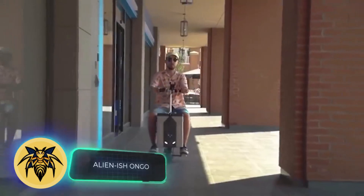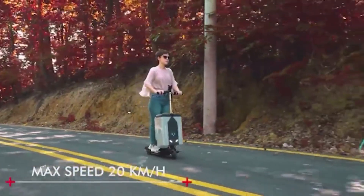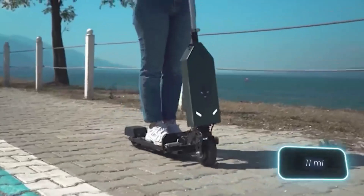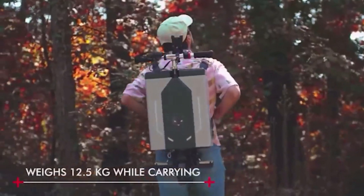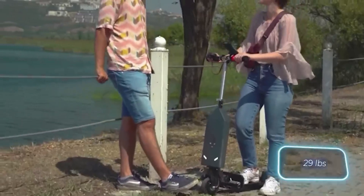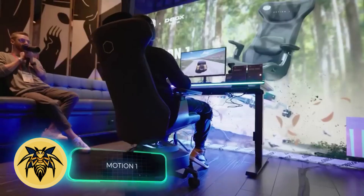This intriguing hybrid goes by the name of Alien Ish Ono. When fully charged, it can cover around 18 kilometers of distance. It's built to carry up to 100 kilograms and reach speeds of up to 25 km/h. Remarkably, despite all these functions, the device remains lightweight at just 13 kilograms. Perhaps the most astonishing detail is its price: $650.